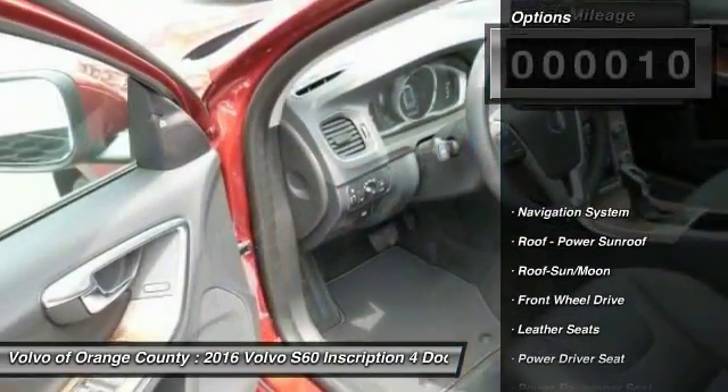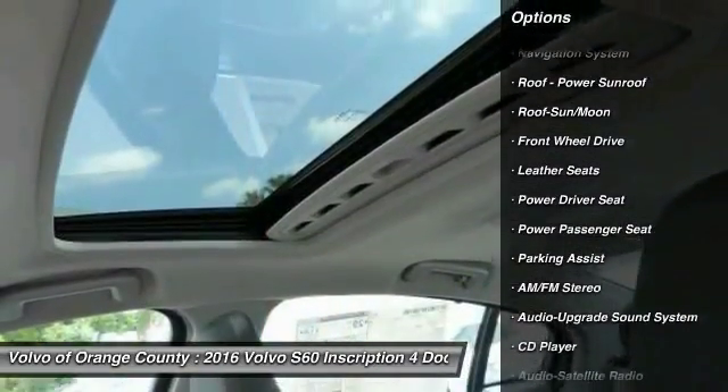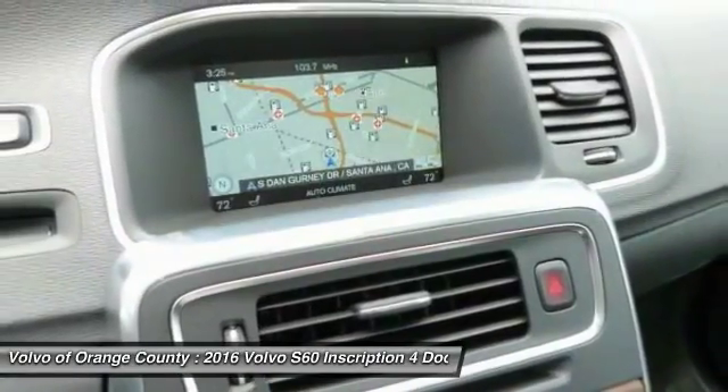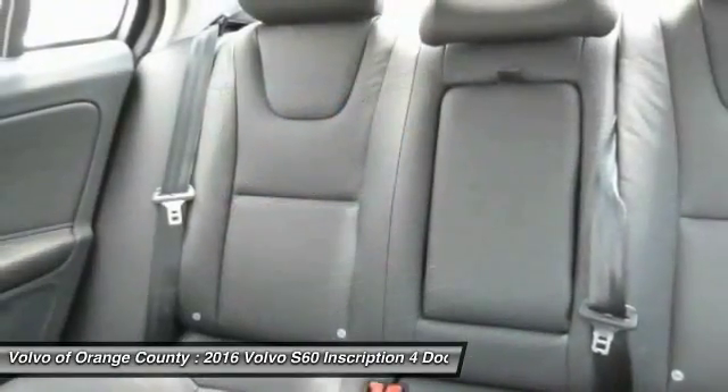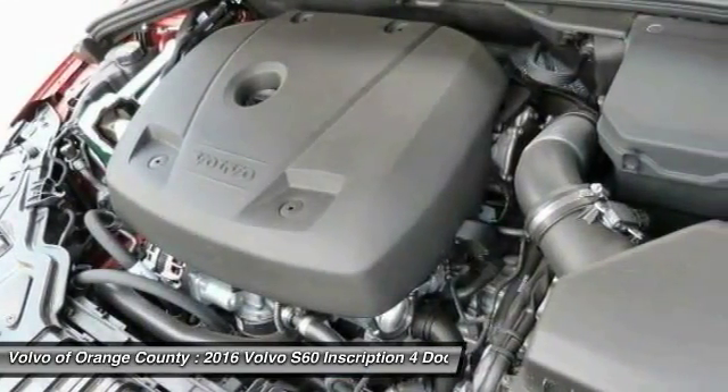Here are some of this vehicle's great options: navigation system, traction control, anti-lock braking system, power passenger seat, Bluetooth wireless data link for hands-free phone, moonroof, air conditioning, front HomeLink garage door opener, power steering, aluminum wheels.